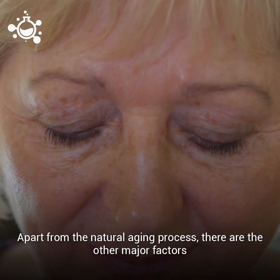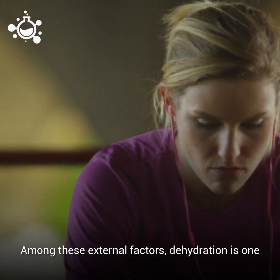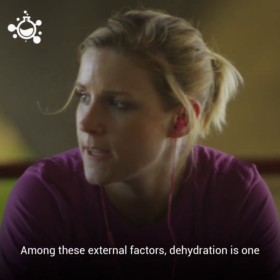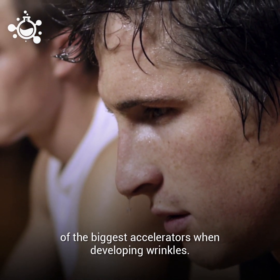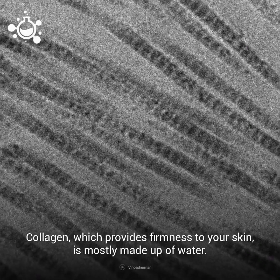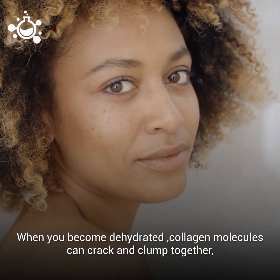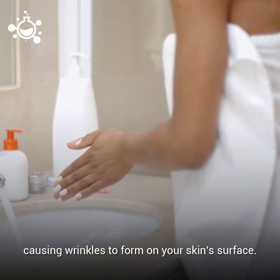Apart from the natural aging process, there are other major factors which cause wrinkles to develop. Among these external factors, dehydration is one of the biggest accelerators when developing wrinkles. Collagen, which provides the firmness to your skin, is mostly made up of water. When you become dehydrated, collagen molecules can crack and clump together, causing wrinkles to form on your skin's surface.